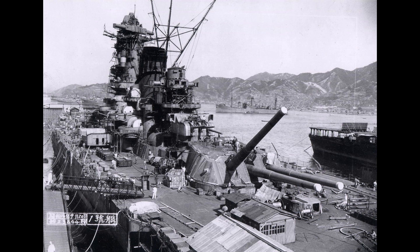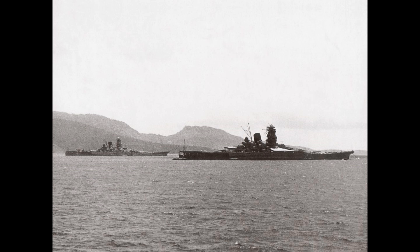Musashi was ordered in March 1937, laid down a year later, launched in November 1940, and commissioned on the 5th of August 1942. With nothing major of note in her first few years of operation, in March 1944, she sustained moderate damage near the bow from one torpedo fired by the American submarine Tunney.